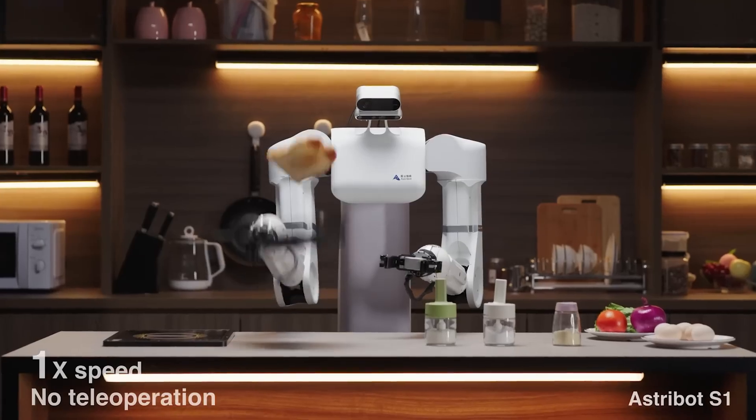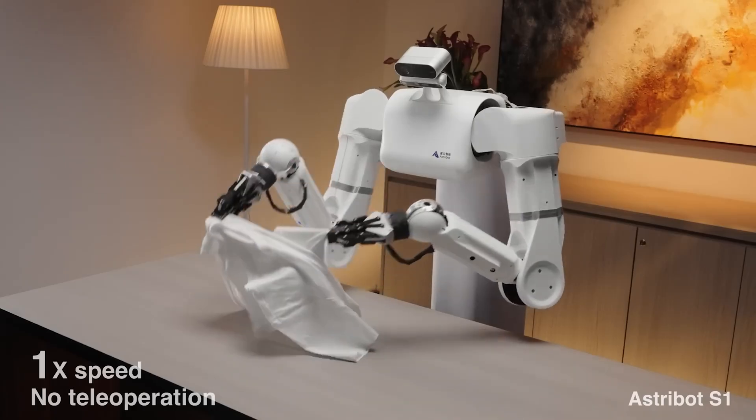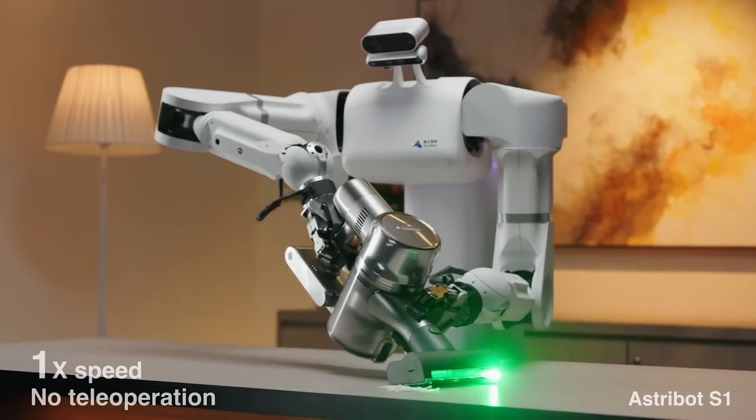If you're still not impressed, it's also able to prepare food in the kitchen, do the laundry, and clean up the place using a vacuum. There's currently no price tag, but the robot is slated to be released in 2024.